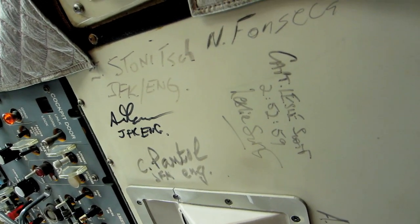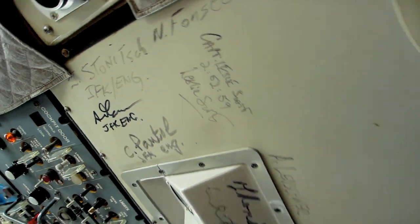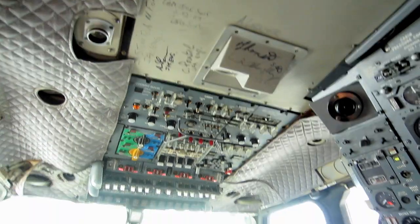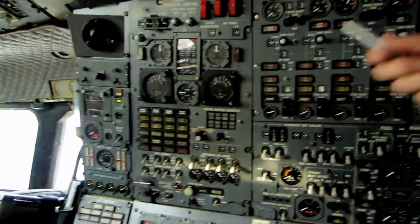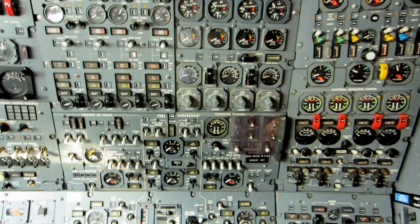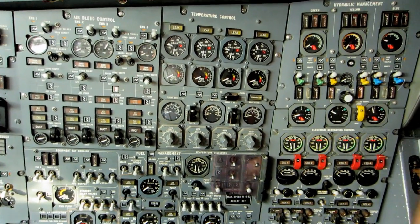Two hours, 52 minutes, 59 seconds — that's the record. It's not going to be broken, probably never. This is the flight engineer's station, and he's controlling all the systems manually with switches and dials.